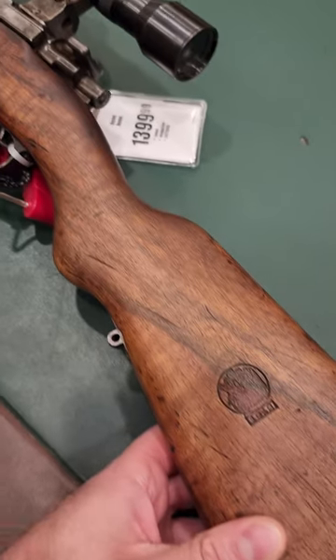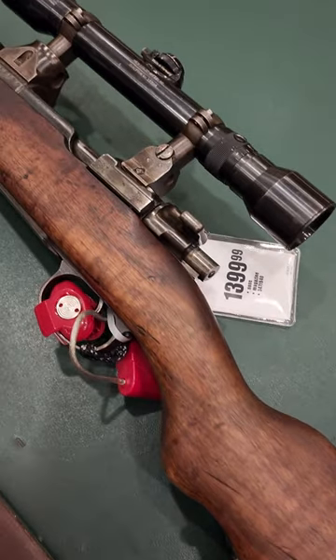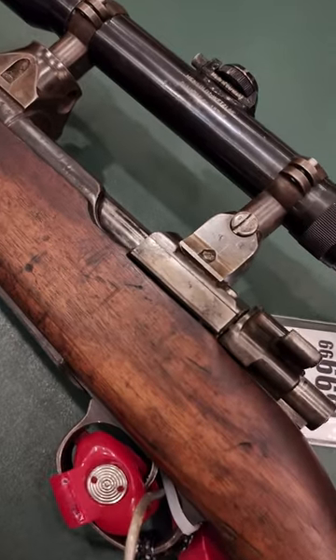What's up, everyone? I got this really weird Mauser that I just found at my local Cabela's. I've never really seen anything like this.